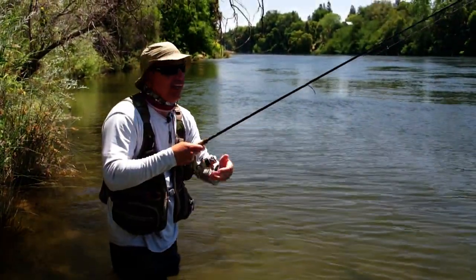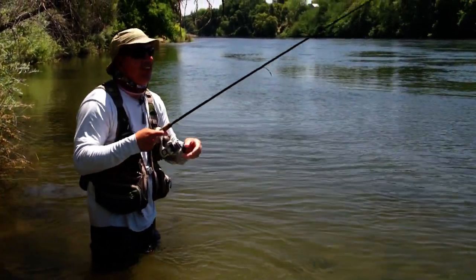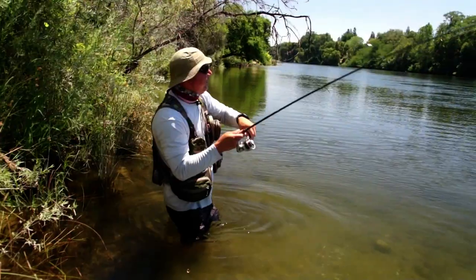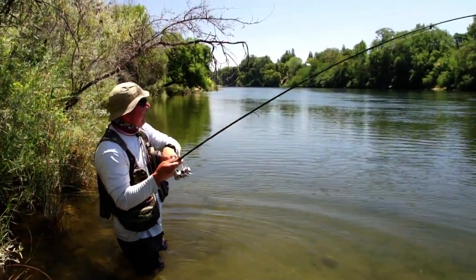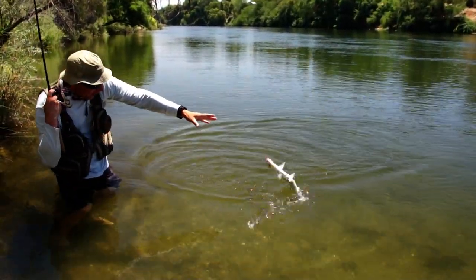Thanks for teaching me how to catch shad. No problem, Matt — I forgot how to do that after watching you catch seven and you brought it back. This one's spent already.